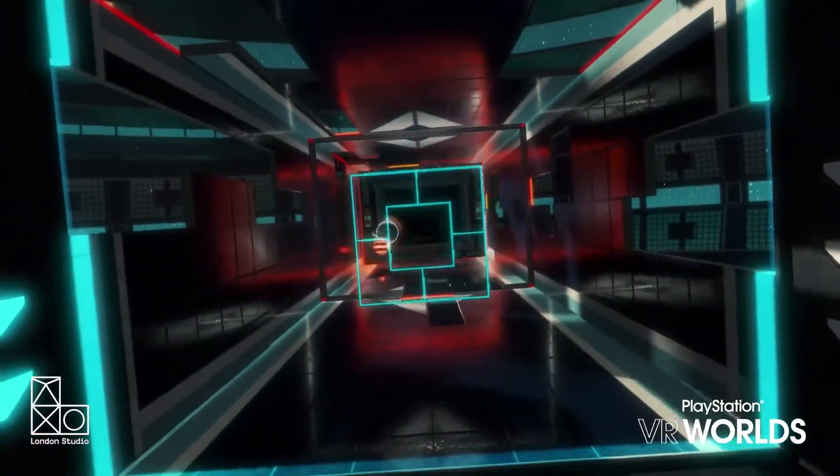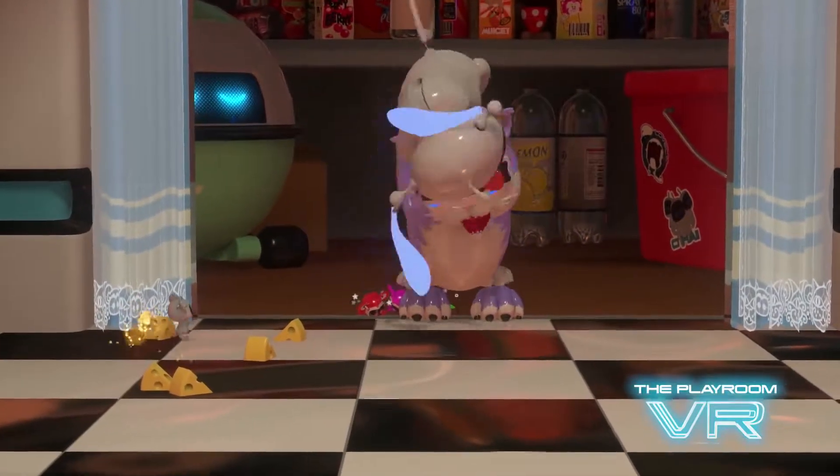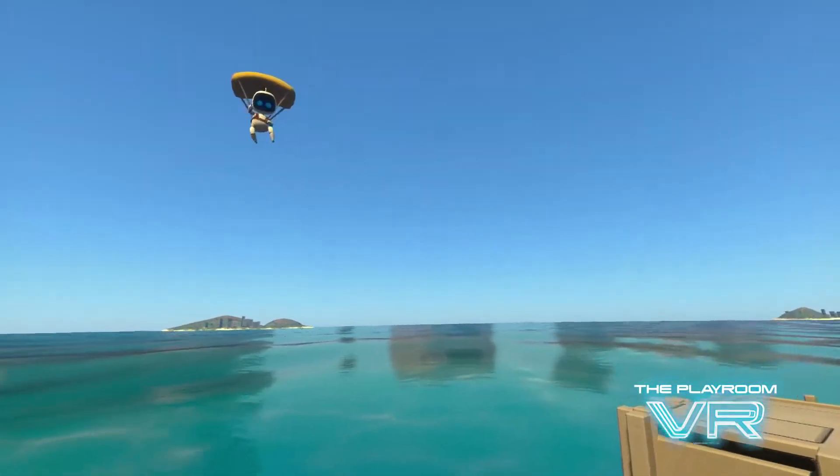The headset tracking is very accurate. The game knows exactly where your head is, and we have some modes that use that. The second screen player can see your headset in the game, and it moves exactly as the player is moving — it tilts around.